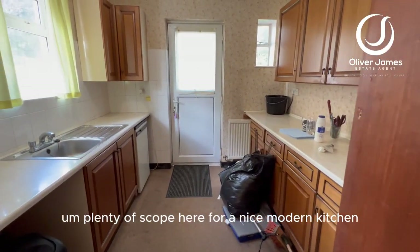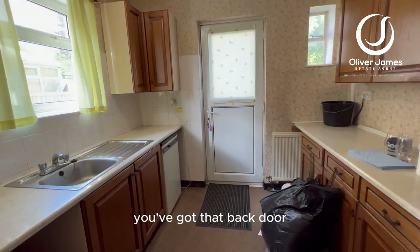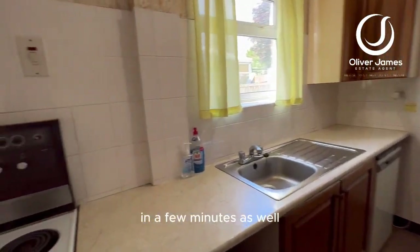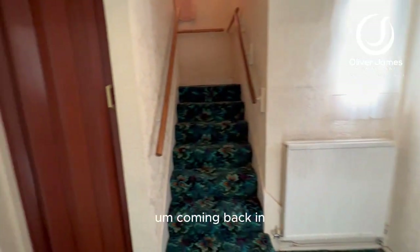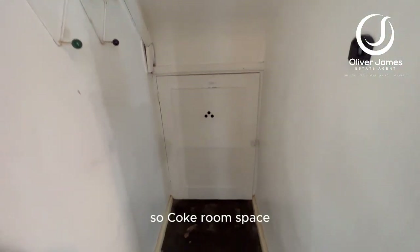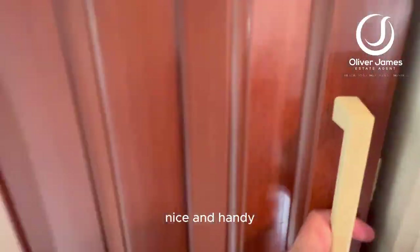Plenty of scope here for a nice modern kitchen. You've got that back door leading out into the rear garden, which we're going to have a look at in a few minutes as well. Coming back in, there's understair storage over here, so cloakroom space — nice and handy.